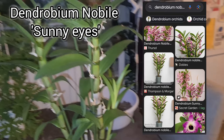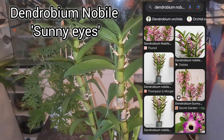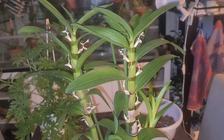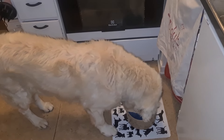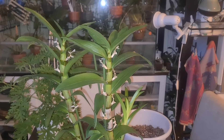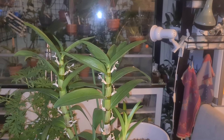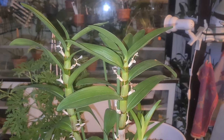Dendrobium nobile Sunny Eyes. As a nobile type, it's got the Dendrobium nobile species in its heritage somewhere back. I think I'm going to give you a short clip on when she arrived here, what she looked like, and what I said about her - some info and stuff. I see no point repeating myself, so I'll just add the old clip.